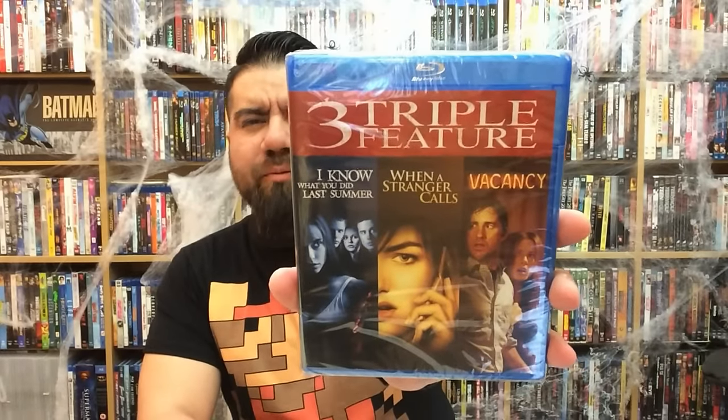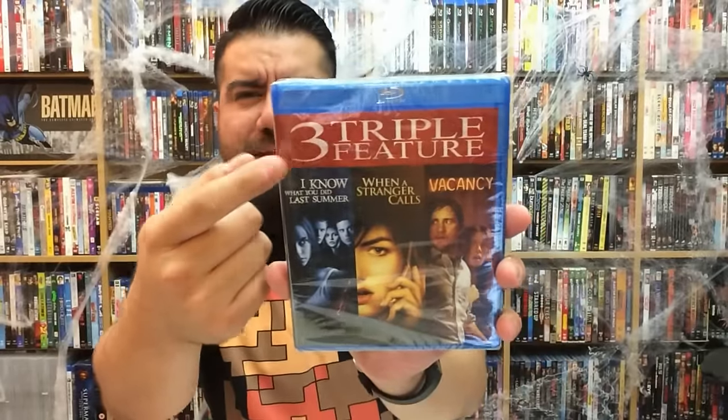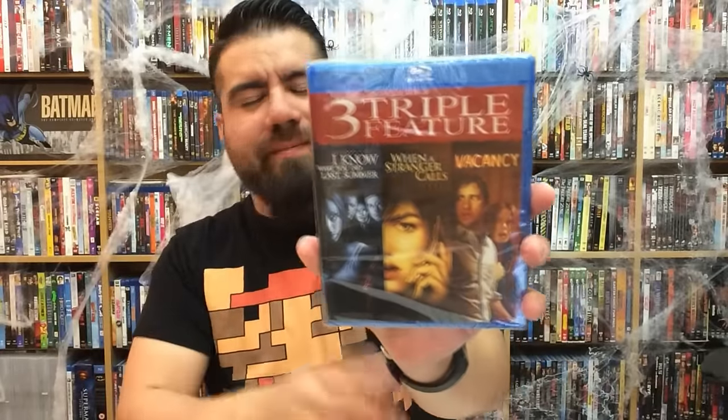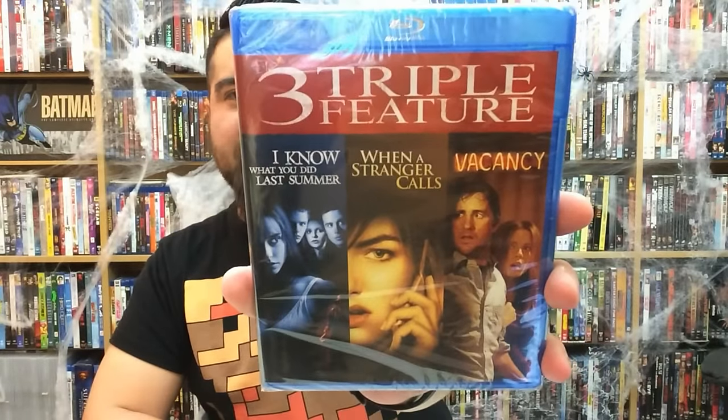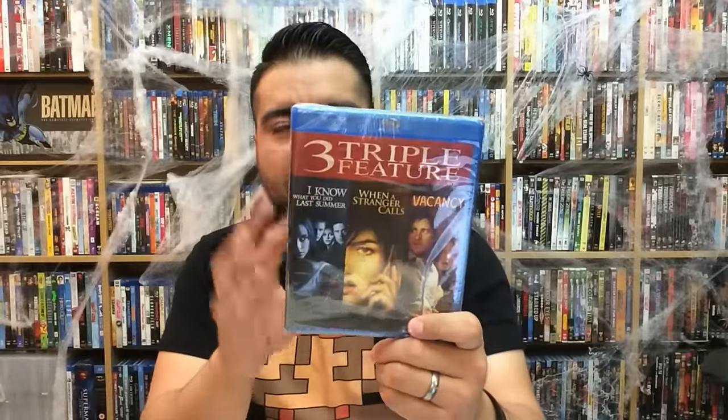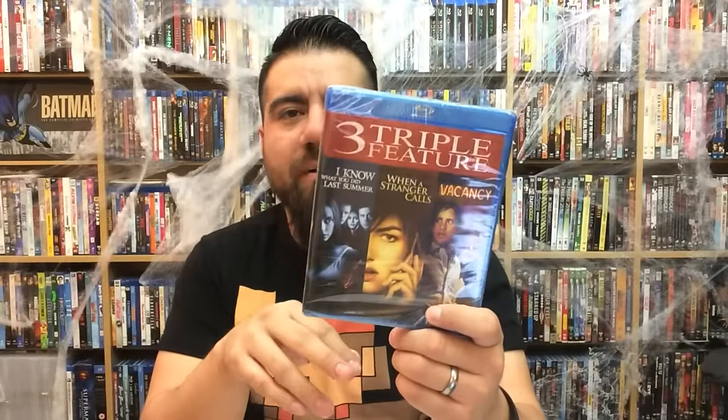I've been against these a little bit, but next is another triple pack movie. This one is called the 'Three True Three' — I don't understand why they put that title — but anyway it features I Know What You Did Last Summer, When a Stranger Calls, and Vacancy. Actually three really good titles that I really like a lot, so I'm kind of stoked for this one.